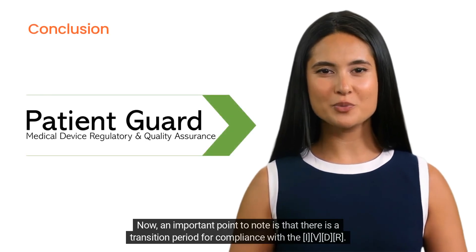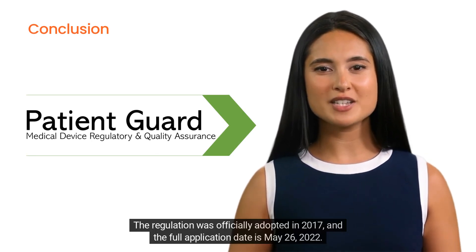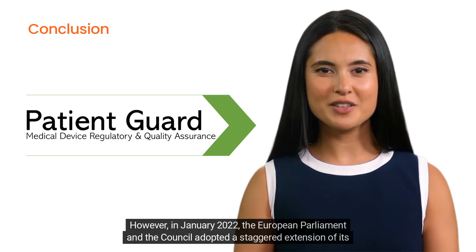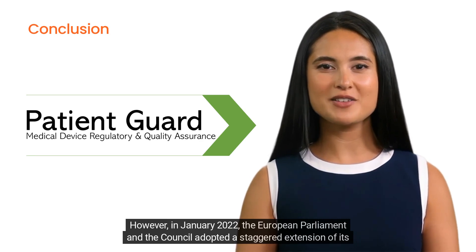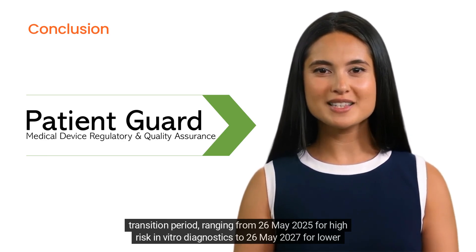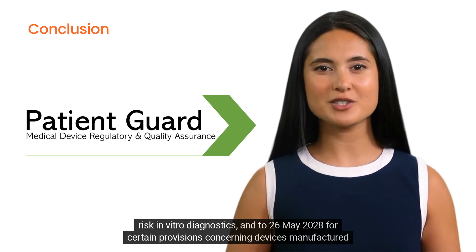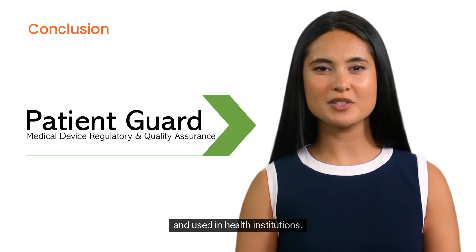An important point to note is that there is a transition period for compliance with the IVDR. The regulation was officially adopted in 2017, and the full application date is May 26, 2022. However, in January 2022, the European Parliament and the Council adopted a staggered extension of the transition period, ranging from 26 May 2025 for high-risk in vitro diagnostics, to 26 May 2028 for low-risk in vitro diagnostics, and to 26 May 2028 for certain provisions concerning devices manufactured and used in health institutions.